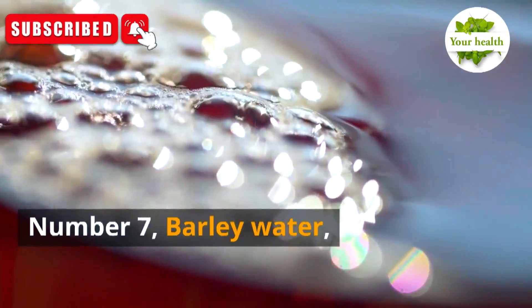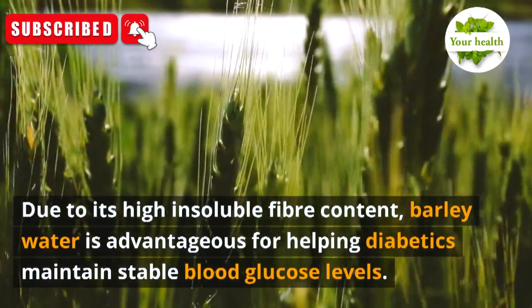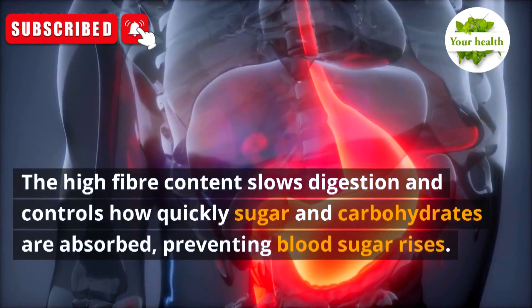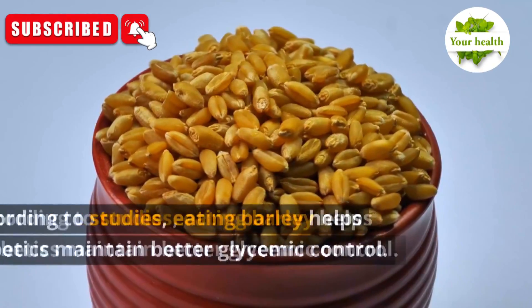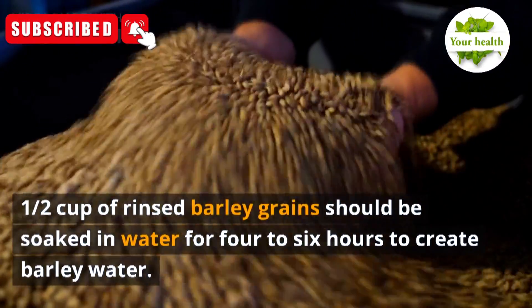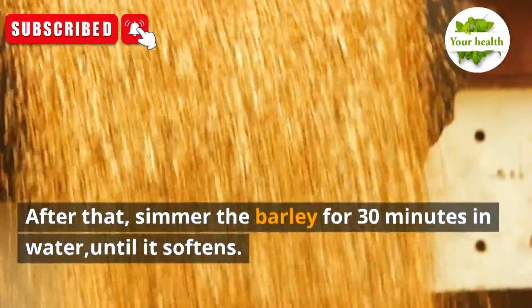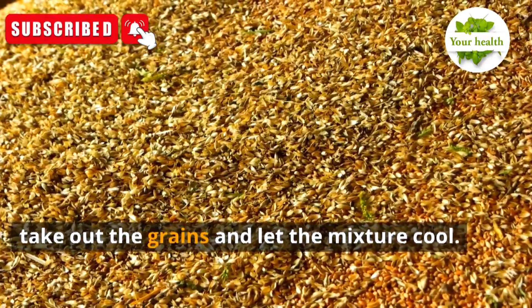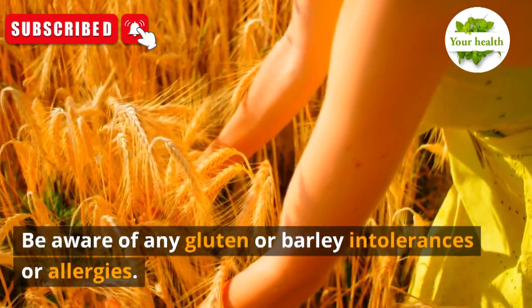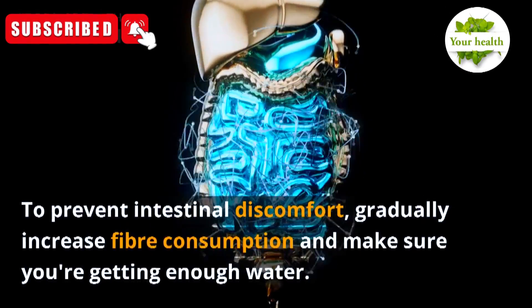Number 7: Barley Water. Due to its high insoluble fiber content, barley water is advantageous for helping diabetics maintain stable blood glucose levels. The high fiber content slows digestion and controls how quickly sugar and carbohydrates are absorbed, preventing blood sugar rises. To create barley water, soak half a cup of rinsed barley grains in water for four to six hours, then simmer for 30 minutes until softened. Be aware of any gluten or barley intolerances, and gradually increase fiber consumption to prevent intestinal discomfort.